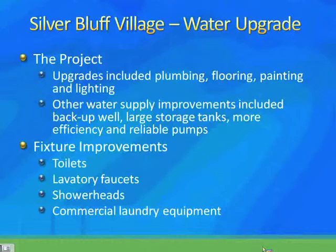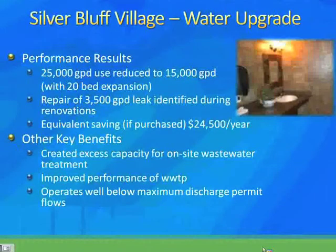Let's look at some of the performance results, which are really interesting. Before upgrades, their water usage rate for the 124-bed facility was at 25,000 gallons per day. After they completed the project — which also included a 20-bed expansion — they were down to 15,000 gallons per day. That's a direct 40% reduction.